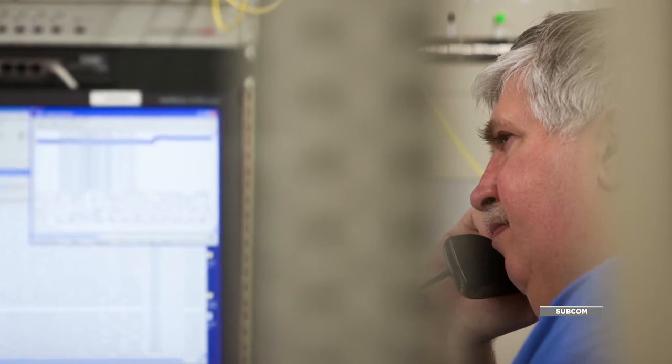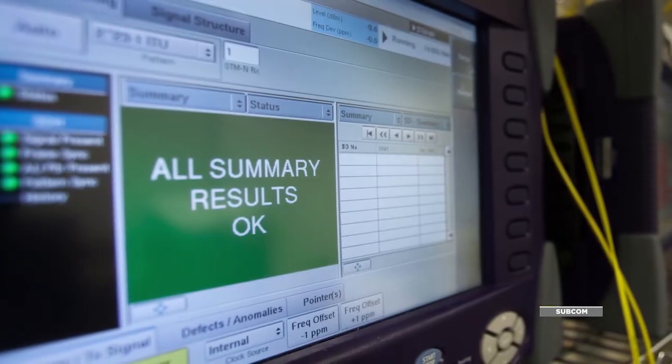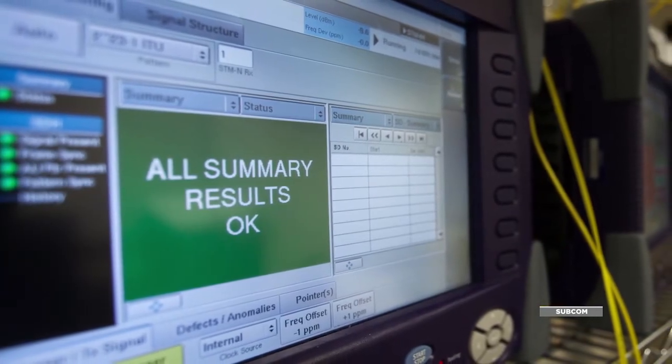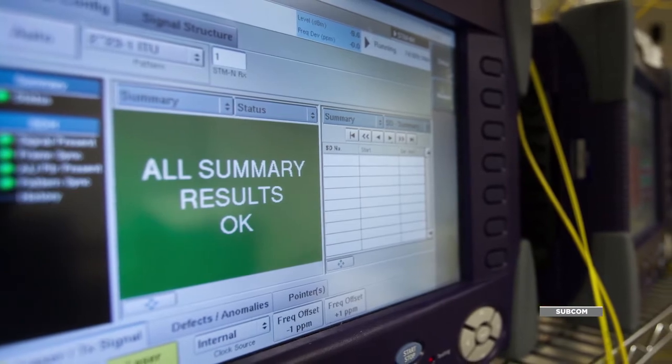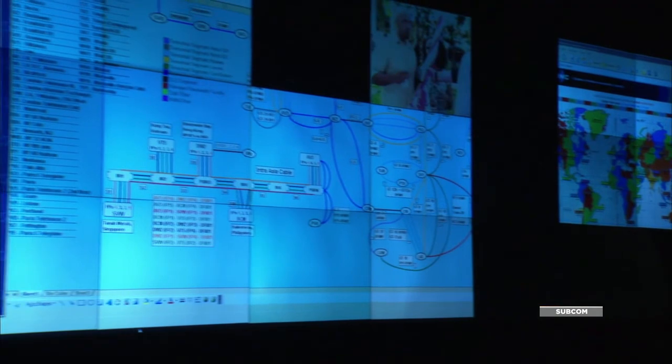The systems we provide do the monitoring and reporting of those alarms using proprietary algorithms. What we needed to do was simplify the amount of reporting to really focus operators on the most important things to look at when there was a false condition.